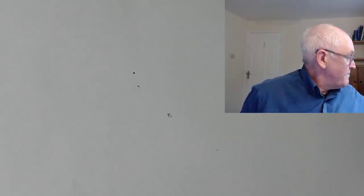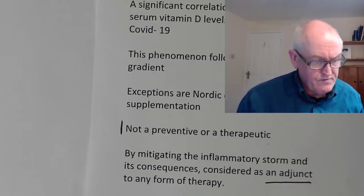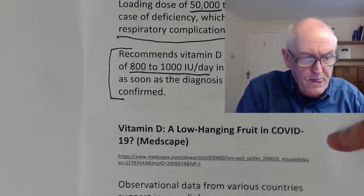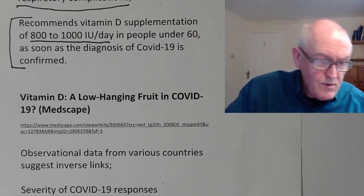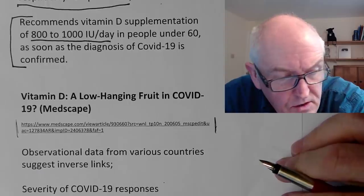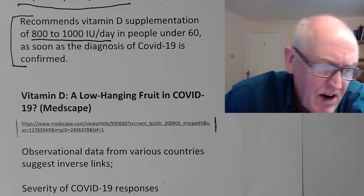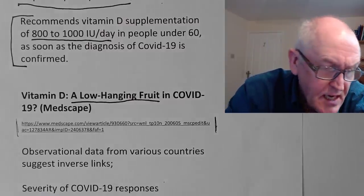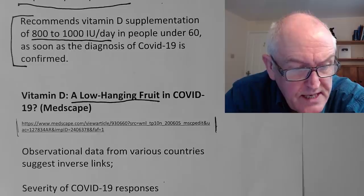Let's look at some other up-to-date research. This article is called 'Vitamin D: a low-hanging fruit' — something that's easy to correct. This is what I've been saying: it's a variable that's easy to correct, and we just don't seem to be doing it. This is published on Medscape, a very well-researched website.